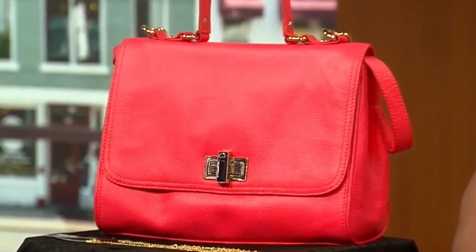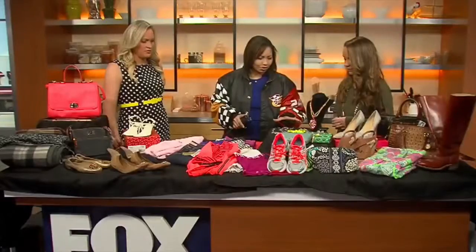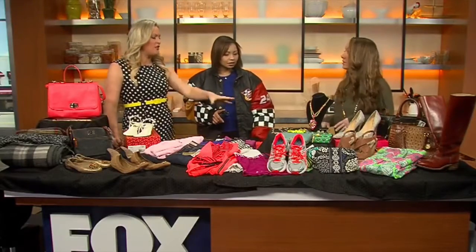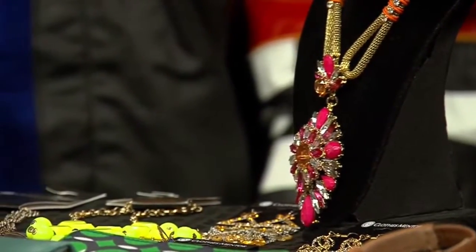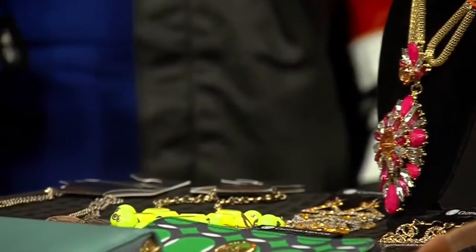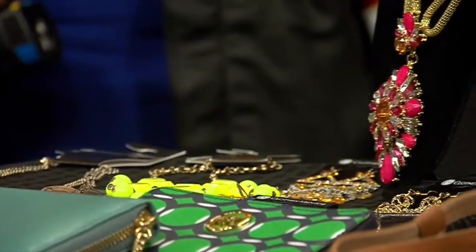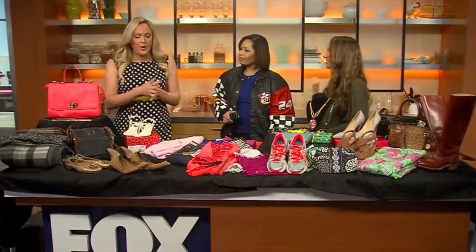What about jewelry — does it have to be designer? This is costume jewelry that's very on-trend, which plays into the evaluation. They look at the tags — if it's from a brand like Chico's they'd price it higher than something from Persona, which goes on sale quite a bit. They look at styles and current trends when deciding what jewelry to accept.